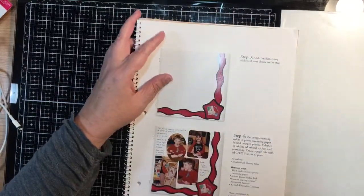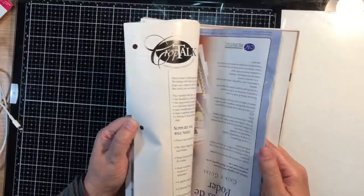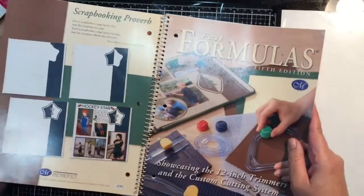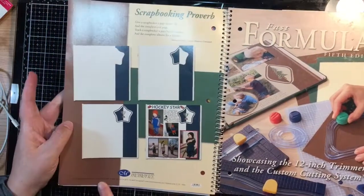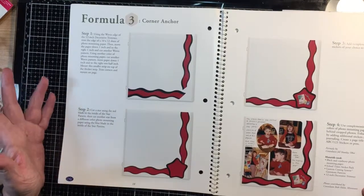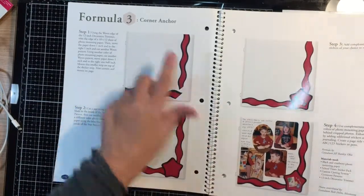I've been thinking about what to do next for my upstyle series, and I'm going to really reach outside my box. For anyone who has been a scrapbooker for a length of time, you may remember when Creative Memories had their fast formula books. This is their fifth edition, printed in 2005. My inspiration for my upstyle video is going to be something similar to this page here — what they call the corner anchor.